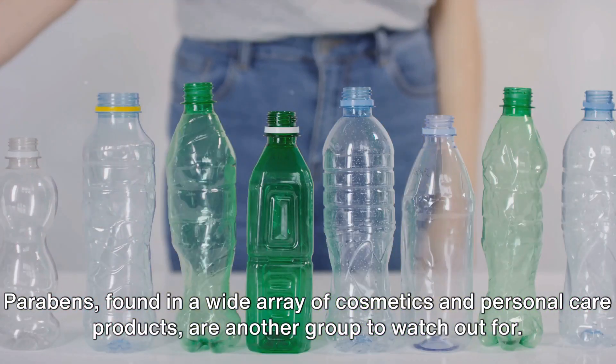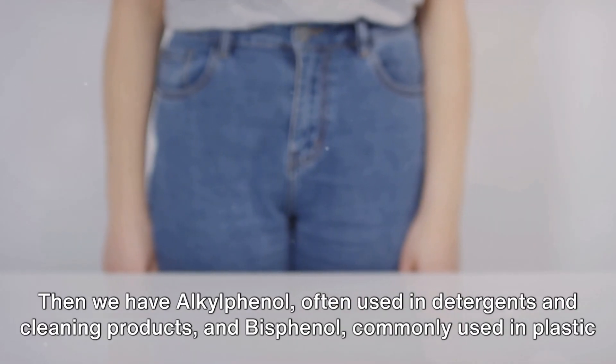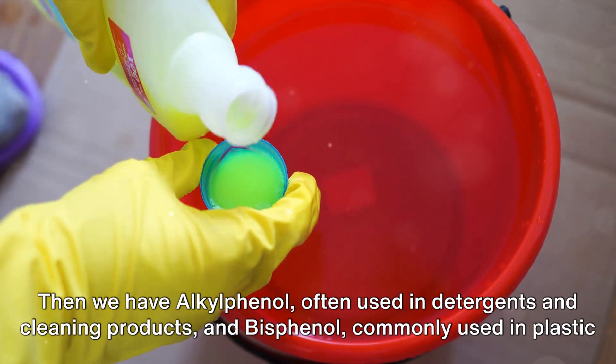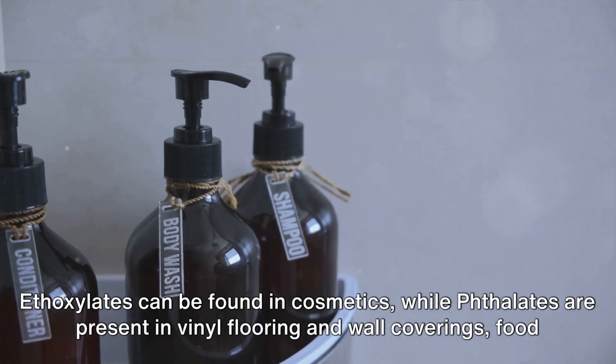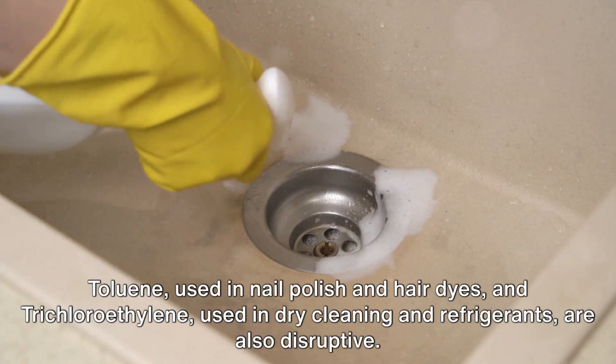Parabens, found in a wide array of cosmetics and personal care products, are another group to watch out for. Then we have alkylphenol, often used in detergents and cleaning products, and bisphenol, commonly used in plastic bottles and food containers. Ethoxylates can be found in cosmetics, while phthalates are present in vinyl flooring and wall coverings, food packaging, and medical devices.